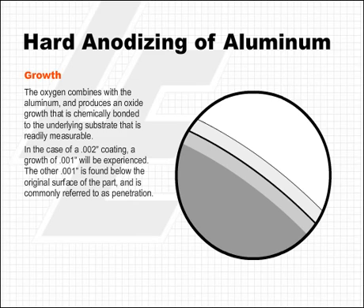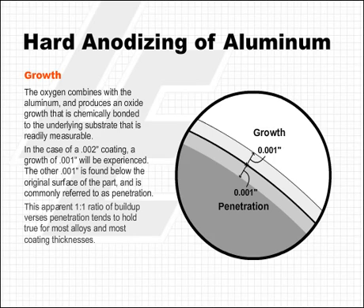In the case of a two-thousandths of an inch coating, a growth of one-thousandth of an inch will be experienced. The other one-thousandth of an inch is found below the original surface of the part and is commonly referred to as penetration. This apparent one-to-one ratio of buildup versus penetration tends to hold true for most alloys and most coating thicknesses.